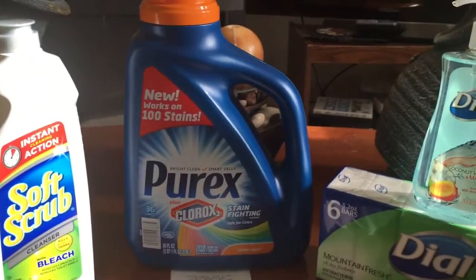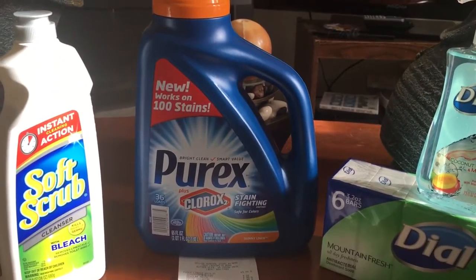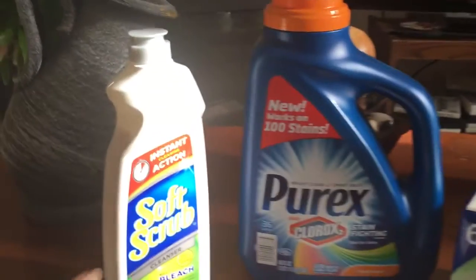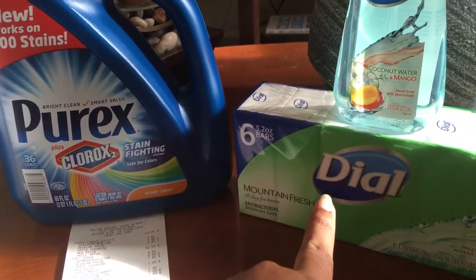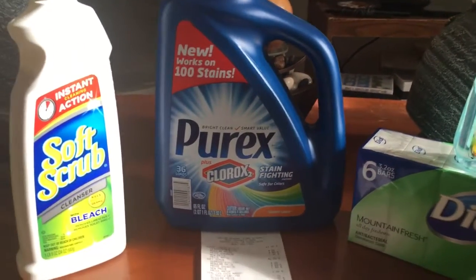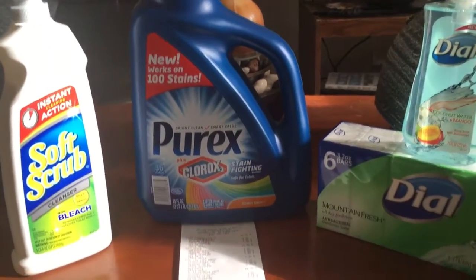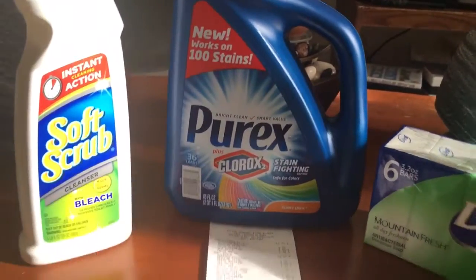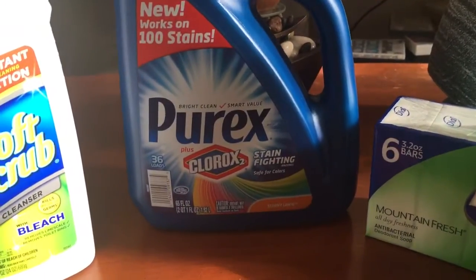I went ahead and used all coupons on my app for this version. On the Dollar General app there is a dollar off coupon for the Purex, a 50 cents coupon off the Soft Scrub, and a dollar fifty off coupon for the Dial. I didn't have a coupon for one particular item, so I used a dollar filler item to bring my total up.